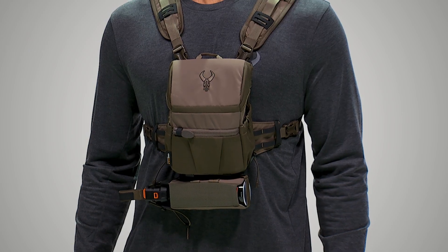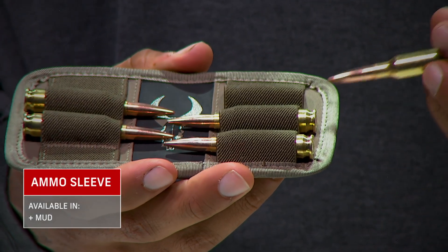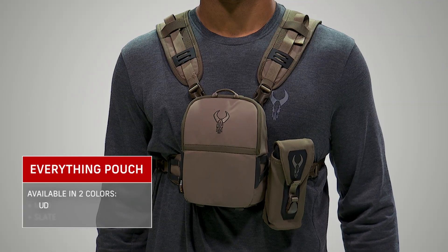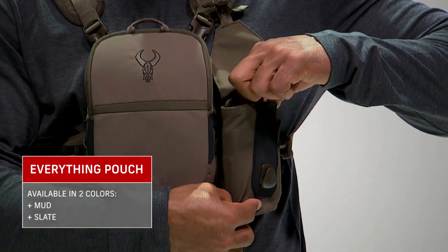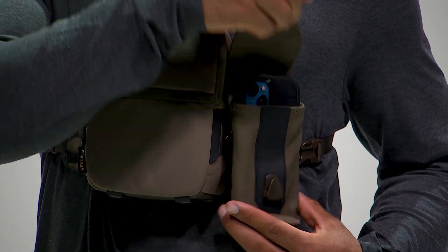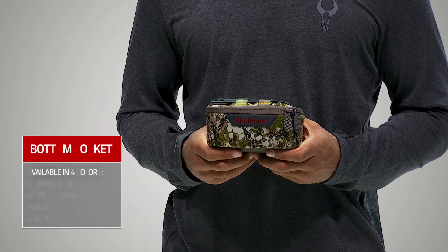The ammo sleeve is a handy attachment that keeps five rounds at the ready where you can get to them fast. Then there's the everything pouch — this simple stretch mesh pocket has a buckle closure and fits either side of your Badlands binocular harness. It's perfect for just about anything, from cell phones to candy bars. The everything pouch does it all.